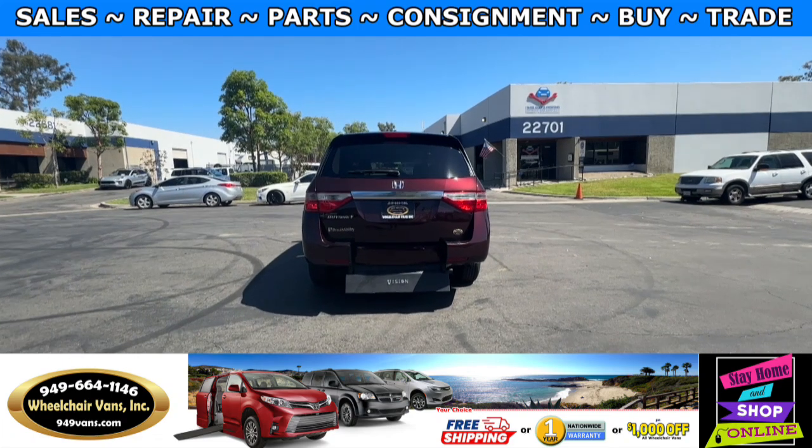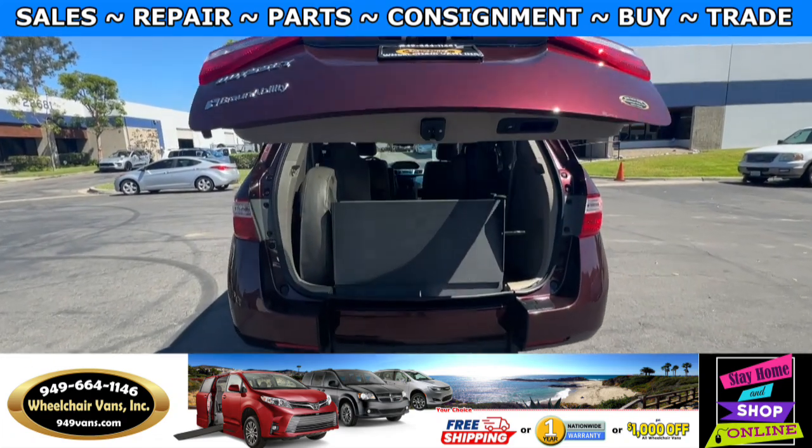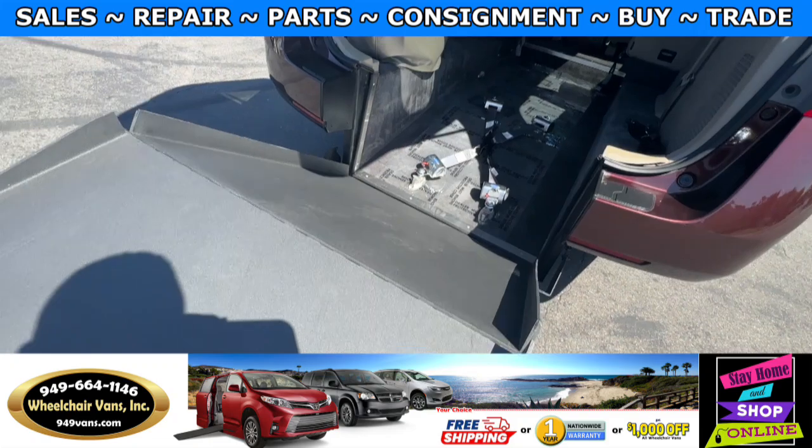Let's go ahead and bring down the ramp. This one has the automatic liftgate. It also has a backup camera, and on the side here you'll have a handle which you can use to bring down the ramp.